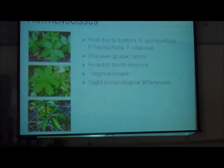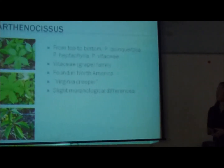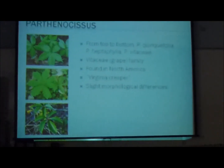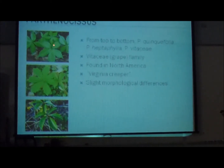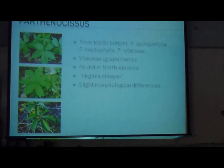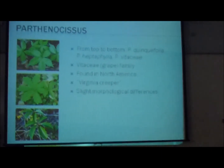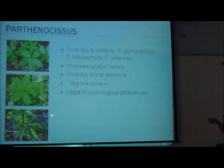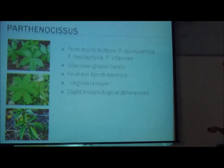The plant I worked with is called Parthenocissus, commonly known as the Virginia creeper. I worked with three species commonly found in North America: Quinquefolia, Heptaphylla, and Vitacea. They are in the grape family and look pretty similar, but there are slight morphological differences. Heptaphylla has seven leaves, and Vitacea has tendrils with pads on them, though it's hard to see here.